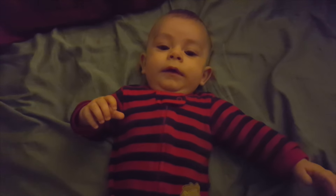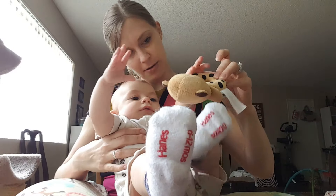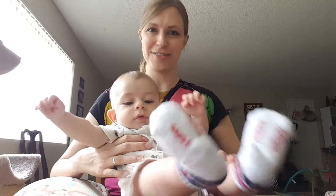Where'd those crazy kids go? Hold it, squish it — there you go. Whoa! Now it's across the room.